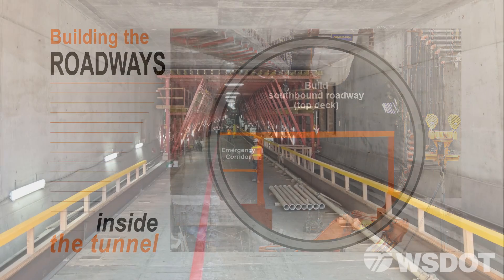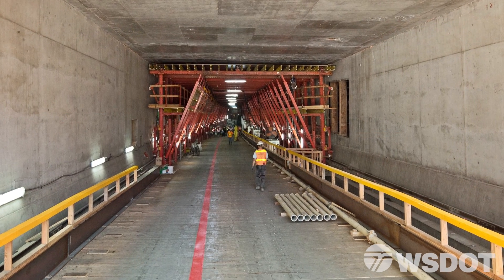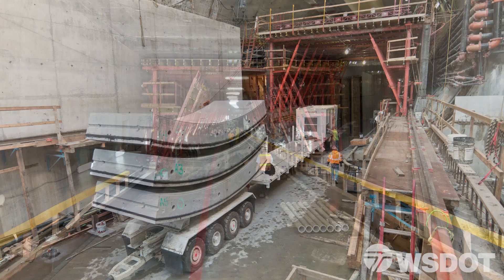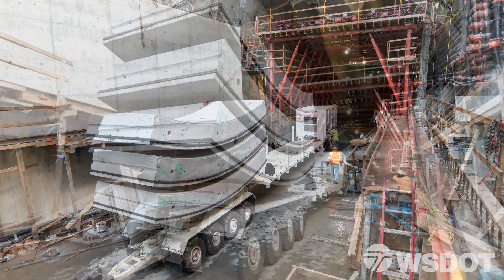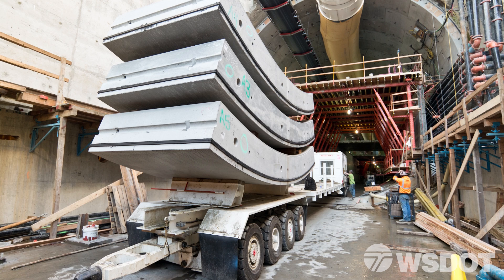There's plenty of room underneath that upper roadway deck to access the tunnel boring machine. The crews need to be able to reach the machine and bring in the precast segments underneath that upper roadway deck to continue the mining operation.